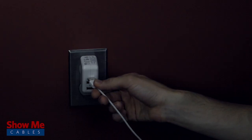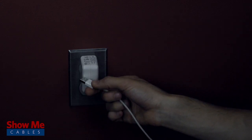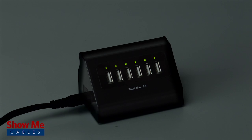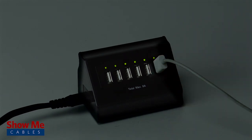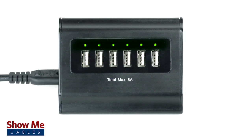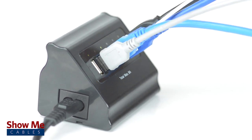Have you ever tried to plug in your charger at night? It can be nearly impossible to locate the USB port and then find the right orientation. Our desktop charger includes LED lights above the ports. They not only signal available power but also aid plugging in devices in the dark. The angled face also allows for easy access to plug into.